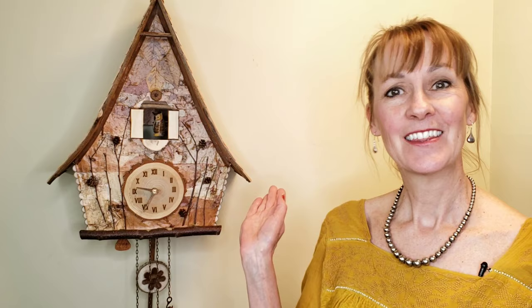Adirondack folk art is uniquely American and cuckoo clocks are the icon of Germany. Put them together and what do you have? The Hickory Flat cuckoo clock.